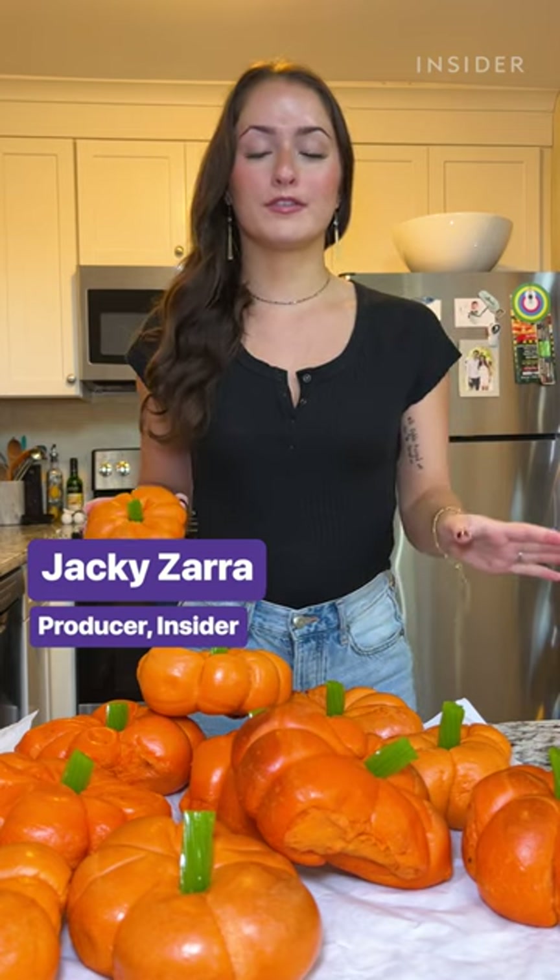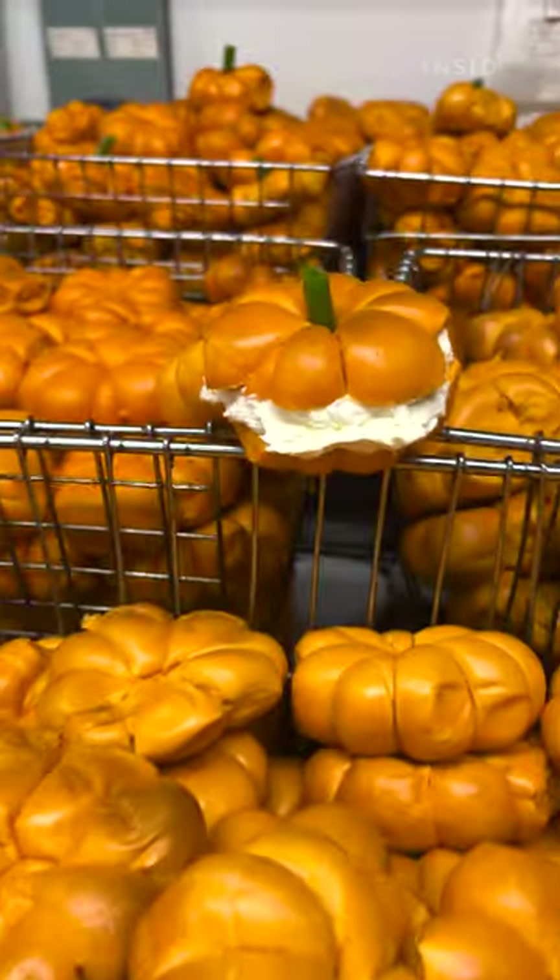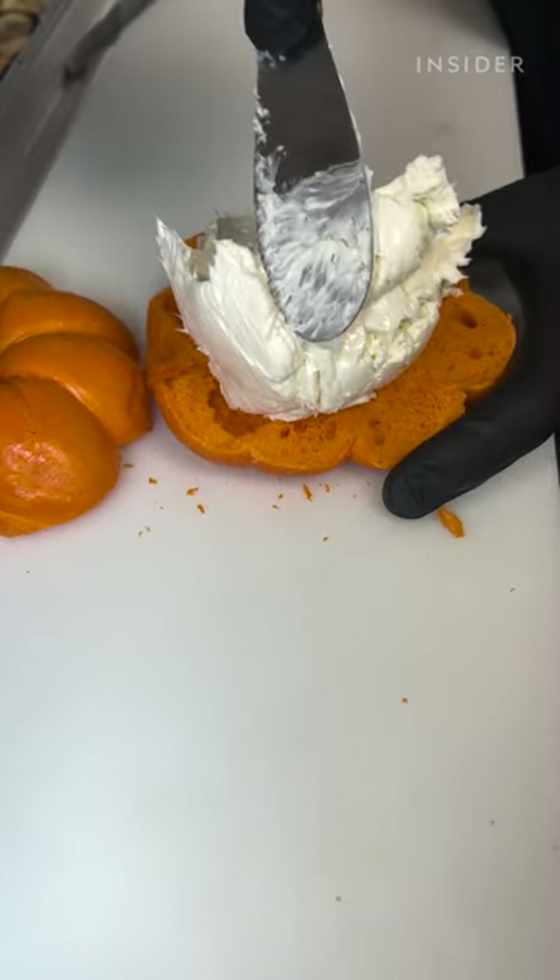I got a dozen pumpkin bagels, and it's looking like a pumpkin patch in my kitchen right now. First impressions — this bagel is so cute, it really looks like a little pumpkin. I got the pumpkin cream cheese with this, and I think that's bringing most of the flavor, not the bagel, but it's so good.